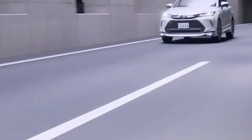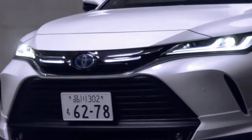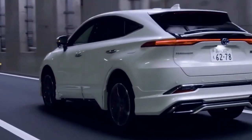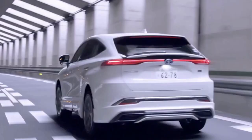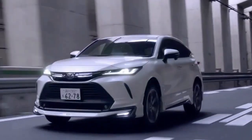Despite the fact that the Harrier was not officially offered outside of Japan at the time, it was clearly popular, as seen by the amount of grey imports that made their way to other countries. Despite the fact that the Harrier was still in its second generation in 2008, the third generation RX had already become a standalone model.